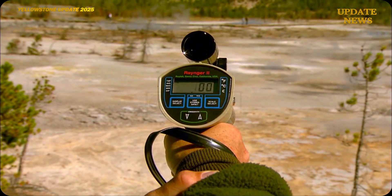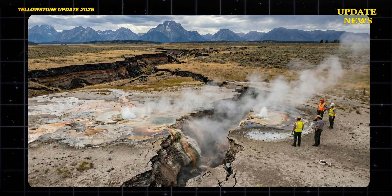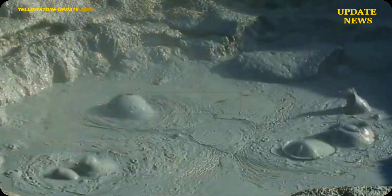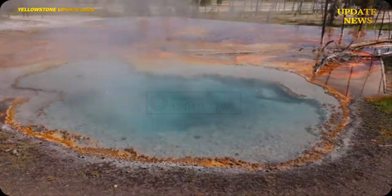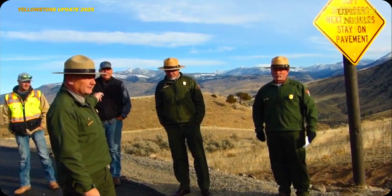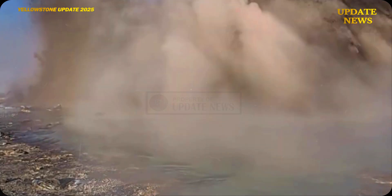Furthermore, the earthquake triggered the formation of large fissures in several thermal zones and volcanic plains. These fissures reportedly extend tens of meters and emit steam from the subsurface, indicating changes in fluid pressure and a redistribution of shallow crustal stress. Emergency response teams and park scientists were immediately deployed to map the location, dimensions, and characteristics of the fissures. Public access was restricted due to the risk of further collapse and the potential release of hazardous gases from the active hydrothermal system.